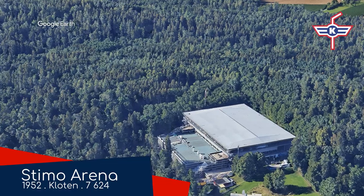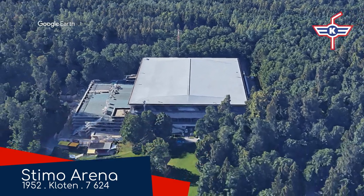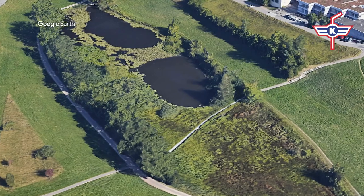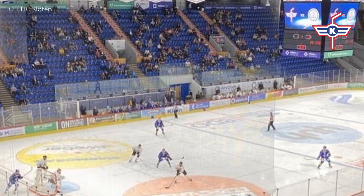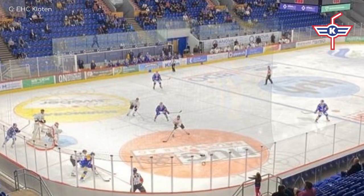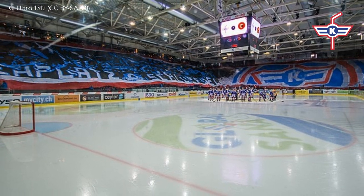Stimo Arena. Before Kluten moved to this cozy location tucked away amongst the forest, they were actually playing on a pond over on the other side of town. Obviously that was well before they were attracting large crowds. They built this place way back in 1952, making it the oldest venue in the league, which means it's not the most advanced technology-wise. But at least the rink stays intact regardless of the weather.